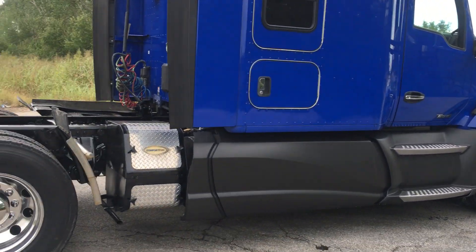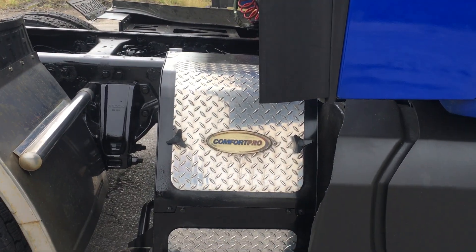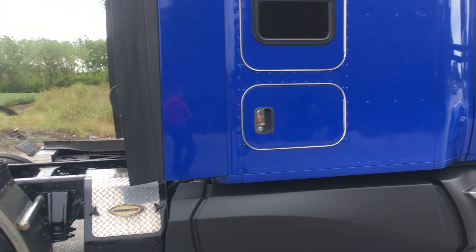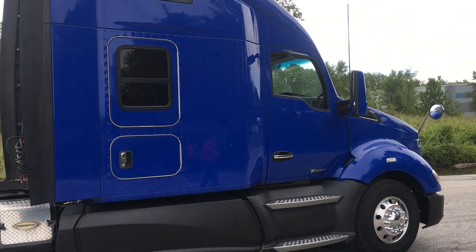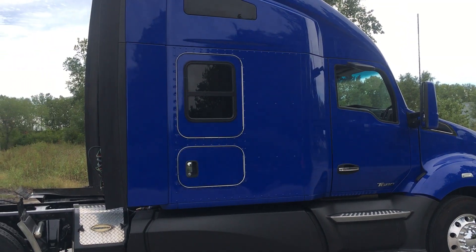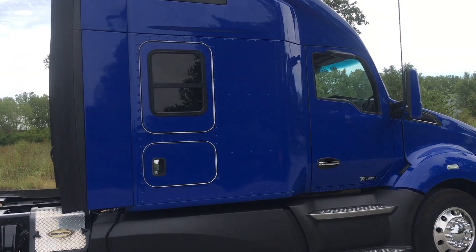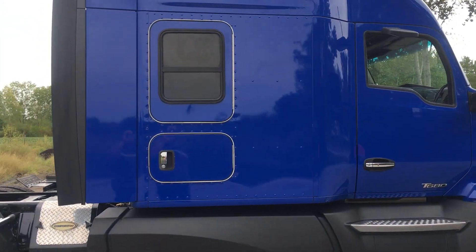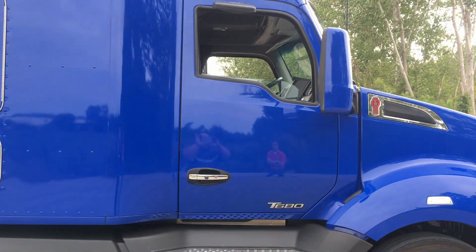Carrier Comfort Pro APU — absolute must-have for these emissions trucks. You do not want to idle these trucks, so the APU is huge. It saves you a ton of money on fuel and helps out on the life of your truck.